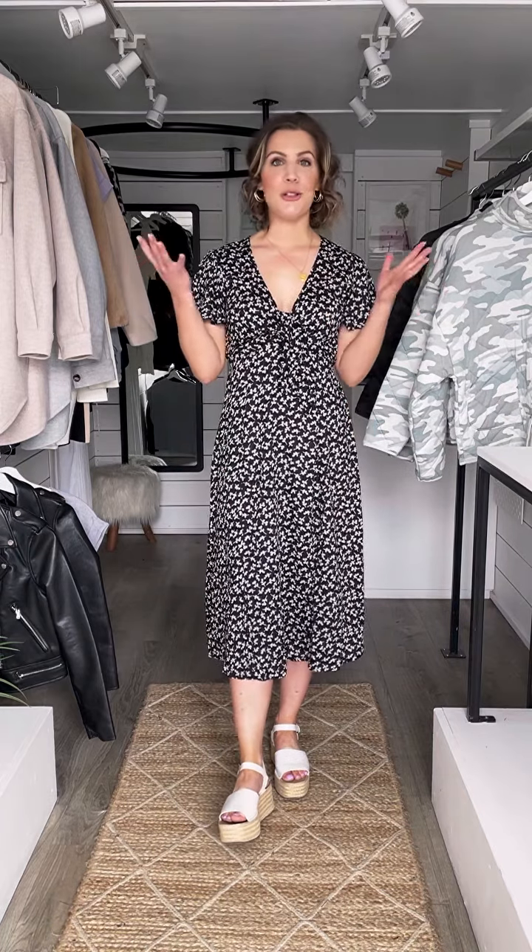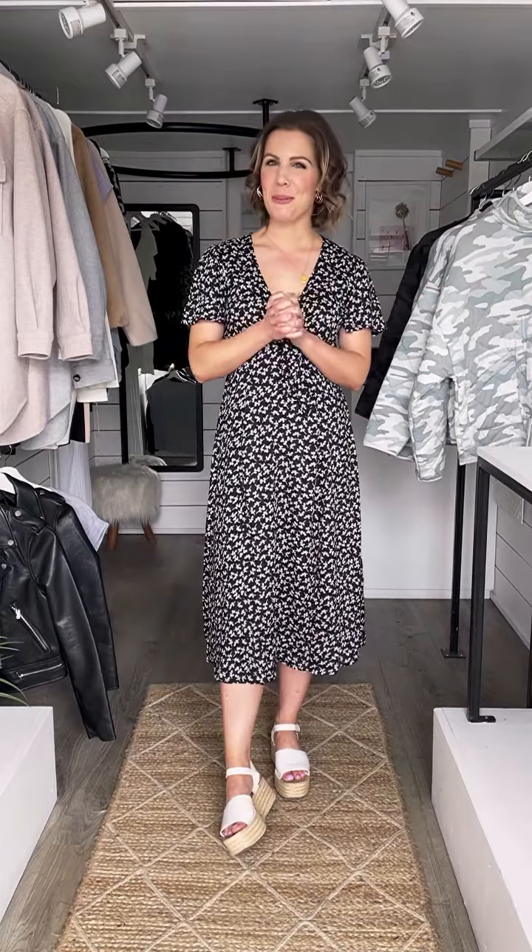Welcome to this week's episode of Try On Thursday. Thanks for tuning in again this week. It is just going to be me today, so I will do my best to do a good job of showing you all the pieces and styling them, so we hope you enjoy.